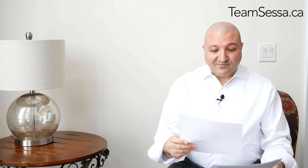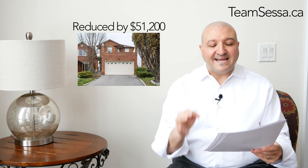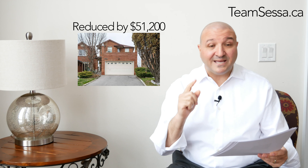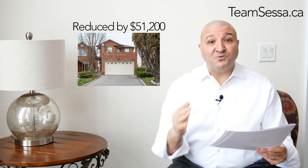Right here we have a property in Eastwood Bridge. It was listed at $1,050,000, was reduced by $51,200, and is now $998,000. It's a detached home in Eastwood Bridge for under a million bucks — a $51,000 price reduction. You think that's a lot? Wait till you see the other ones.